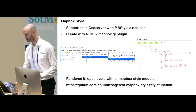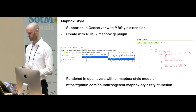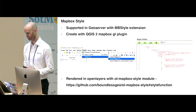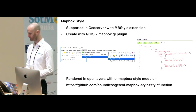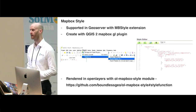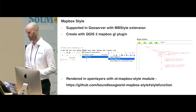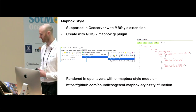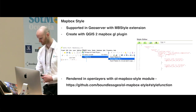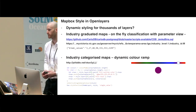The last part of the presentation covers styling specifics when using Mapbox vector tiles in OpenLayers. GeoServer supports Mapbox styles with the MB Styles extension. One way to create those Mapbox styles is in QGIS with a Boundless plugin called Mapbox GL QGIS — you can export your styles and store them in GeoServer. In OpenLayers you can use the Boundless module to style with the style function. That's the process I went through for all the demographic maps.